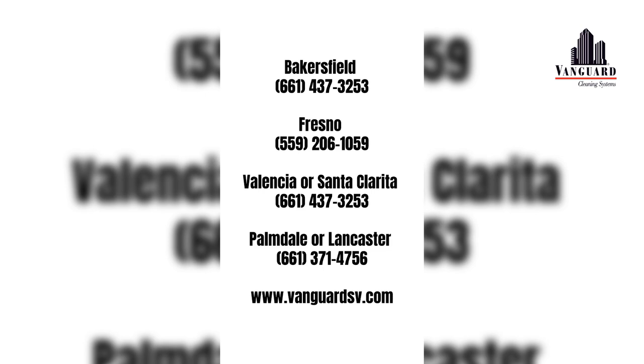For more information on the effectiveness of high-performance infection prevention and control measures, or to schedule a free no-obligation on-site assessment of your facility's custodial needs, contact us today for a free quote.